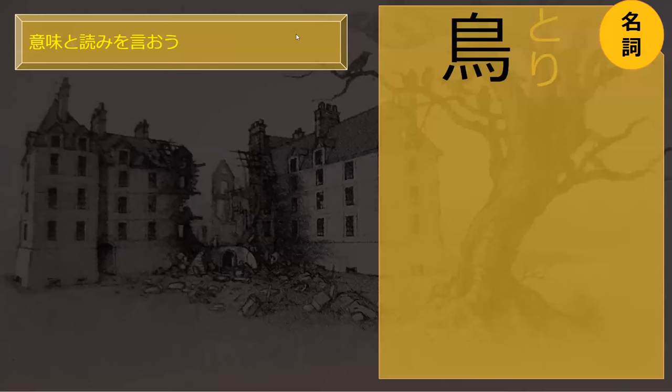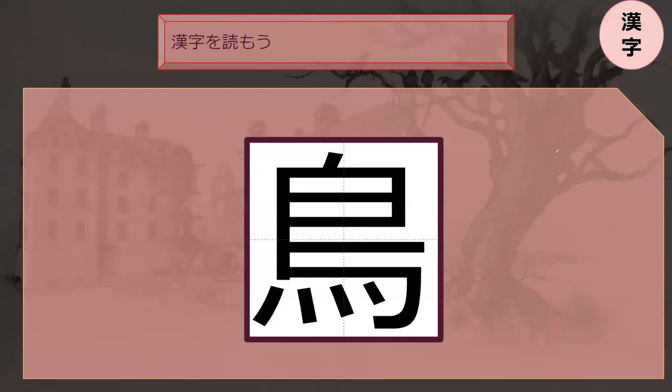Tori is a bird, or a chicken. Niwa tori is chicken, but if you're just talking about chicken you're eating, it's probably going to be just tori, because who needs to be specific? Just like we don't say we get chicken eggs. So tori is a bird — in this context, it's not going to be a chicken. Spoilers. So bird is good enough for next.